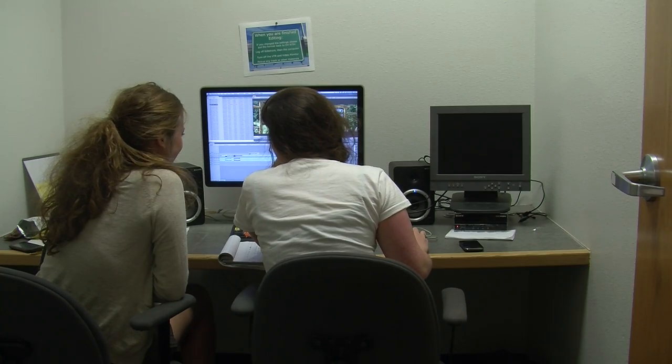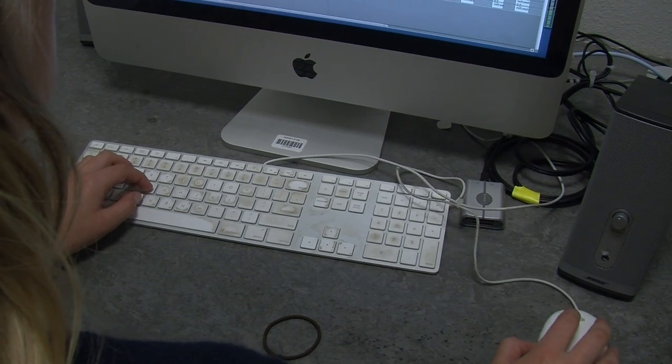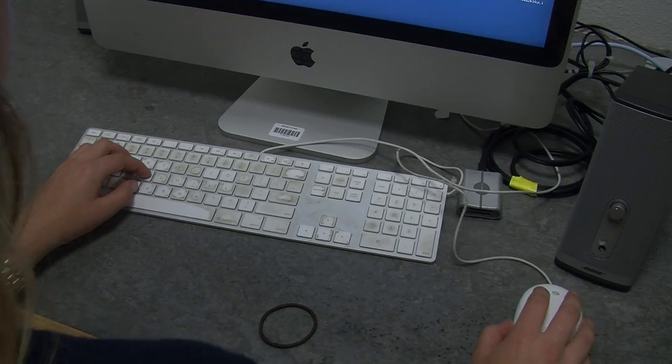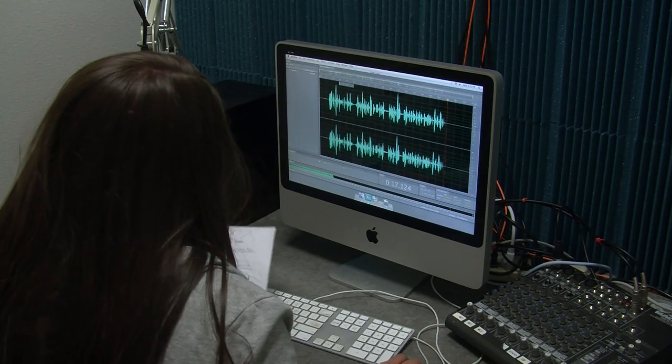The final videos you get to see in the live shows are made in the editing suites. We got lucky since we get to use Final Cut Pro. Do you recognize our voices? We did this in the audio suite.